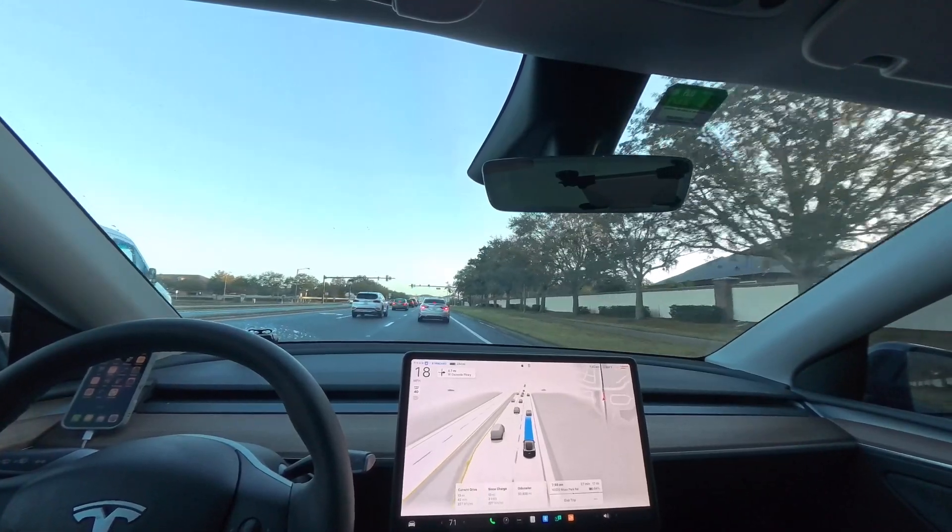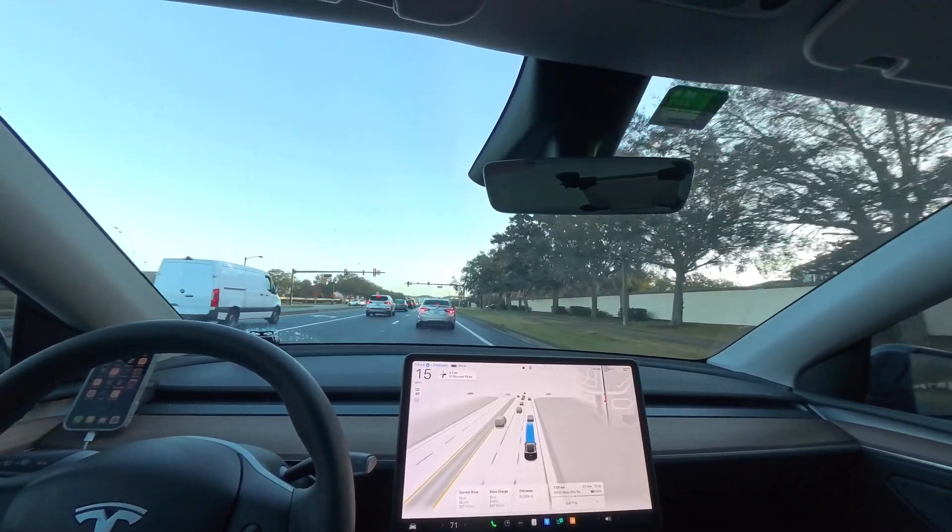But happily, I didn't get a ticket for going through the school zone too fast, but I certainly could have.